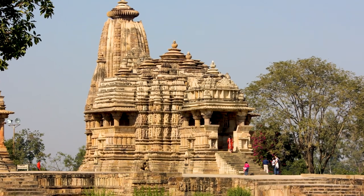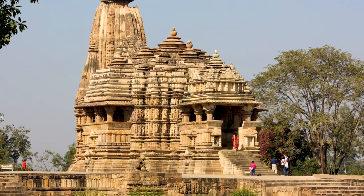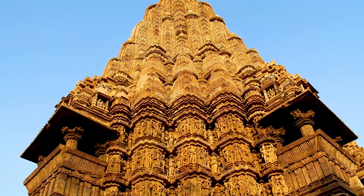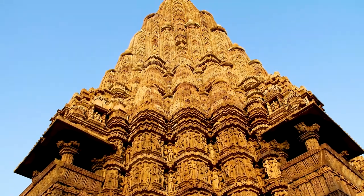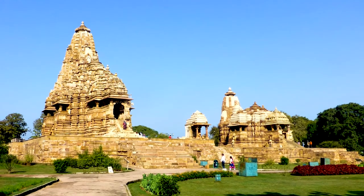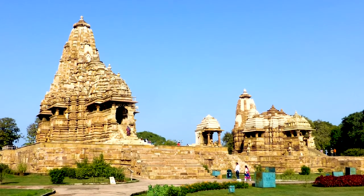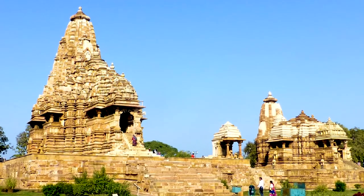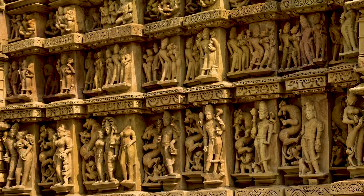The final World Heritage Site in Madhya Pradesh is the Khajuraho Group of Monuments, a series of Hindu and Jain temples dating back over a thousand years. Unfortunately, we didn't get a chance to visit this important religious site, but we look forward to getting there on our next trip to India, so watch this space.